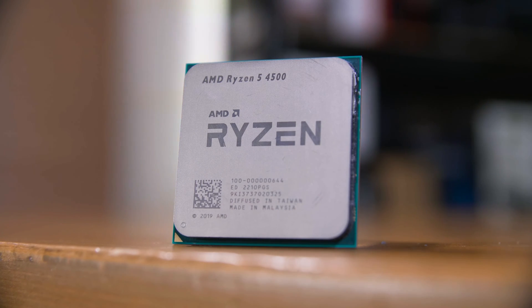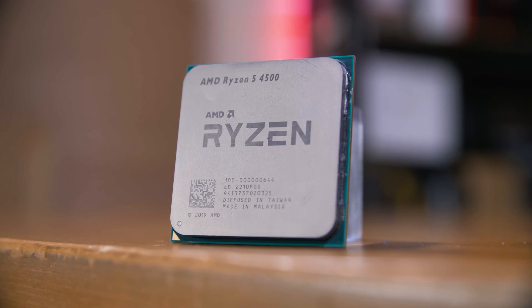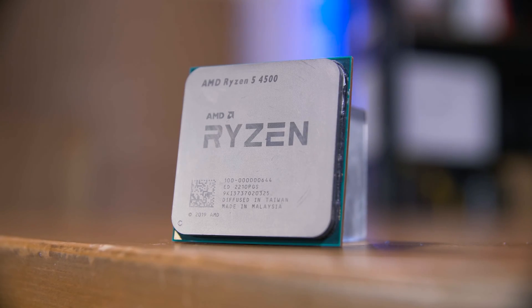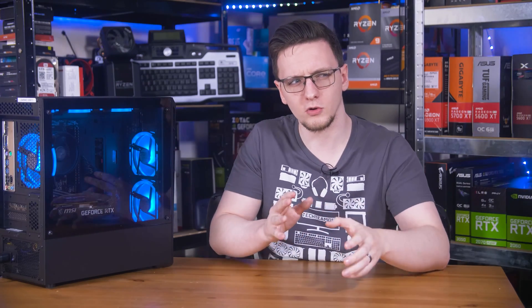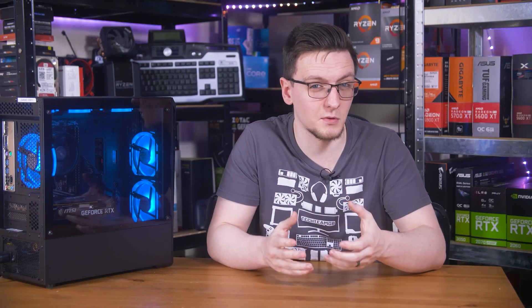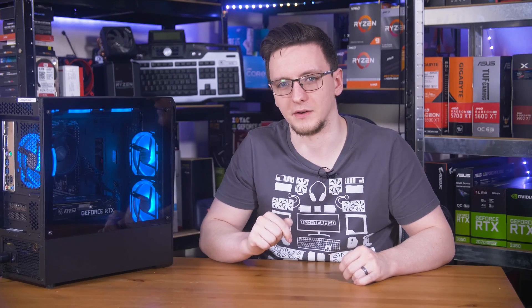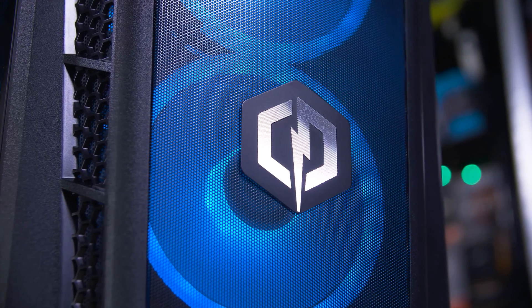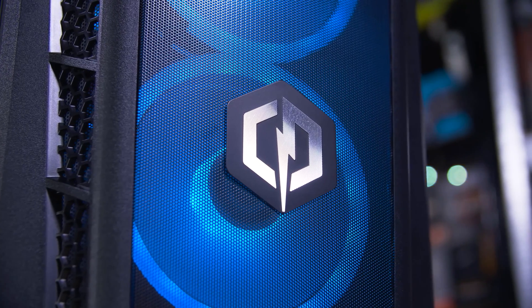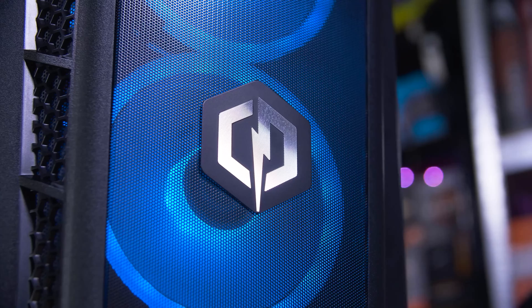It is worth noting that the 4500 isn't the only new CPU that AMD launched. They also announced the 5500 and 5600, both of which are based on the newer Zen 3 architecture and support PCIe Gen 4. The 5500 is listed for about £140–145, which is a much tighter gap to the 4500, and is likely to give you considerably better longevity thanks to PCIe Gen 4 connectivity and potentially better performance in games today. If buying a pre-built, CyberPower offers the 5500 for £30 more, or the 5600 for £67 more — both of which I would consider worthy upgrades.